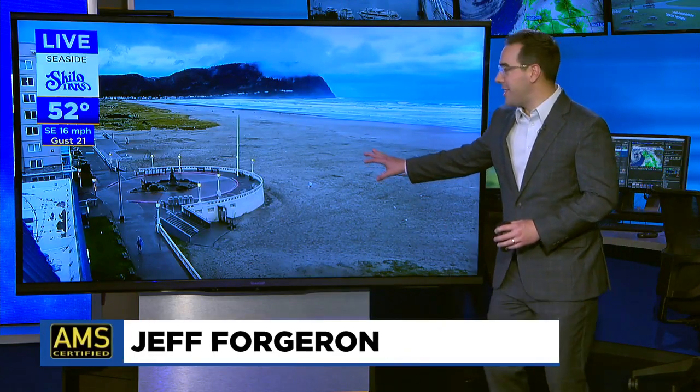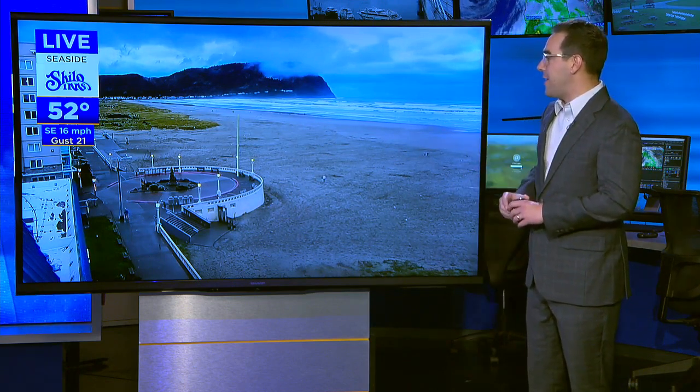Want to get over to meteorologist Jeff Forgeron — he has a lot to tell you about this morning. Yeah, there's a high wind warning posted up and down the coast this morning, so I want to take you out there to our Shiloh Inns camera in Seaside. You know it's going to be a windy day when they take down the American flag at the turnaround there. It tends to whip around like crazy during the really windy days, so glad they did that.